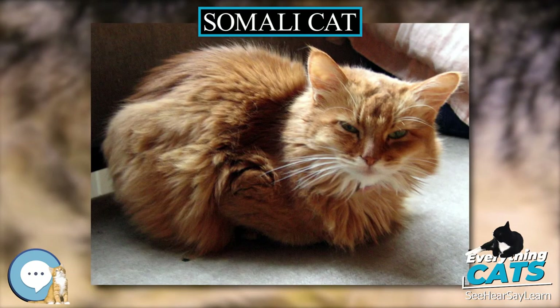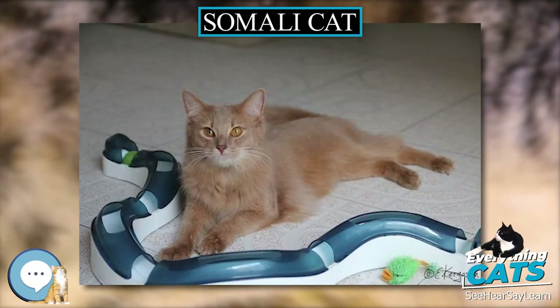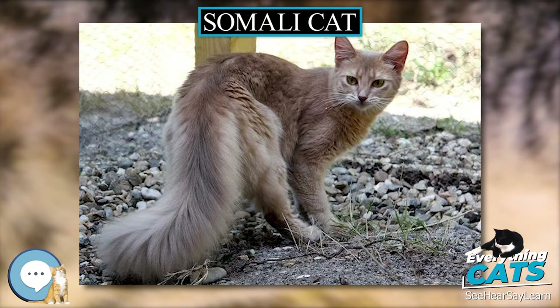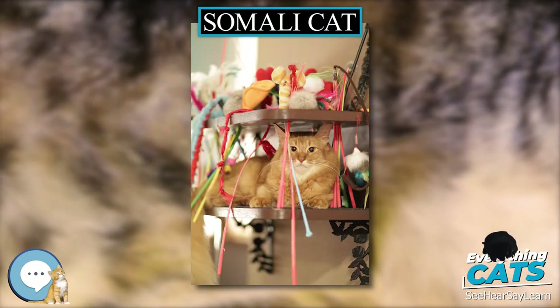In the 1940s, a British breeder named Janet Robertson exported some Abyssinian kittens to Australia, New Zealand, and North America. Descendants of these cats occasionally produced kittens with long or fuzzy coats. In 1963, Mary Maling, a breeder from Canada, entered one into a local pet show.